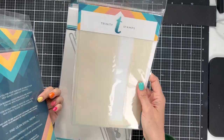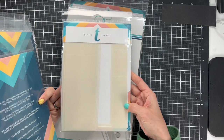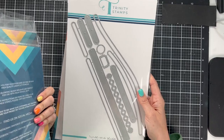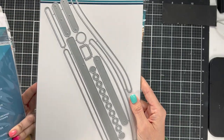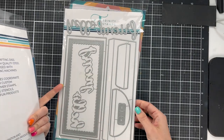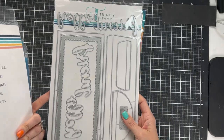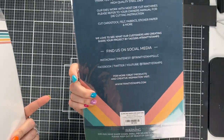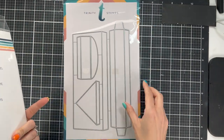There's a set called Twist and Slide where you can move your little characters — very cool. We got an envelope die, which is great — an envelope builder set for slimlines because it can be hard to find cute slimline envelopes. And this is an extra part of an envelope die so you can add more fun elements to it.